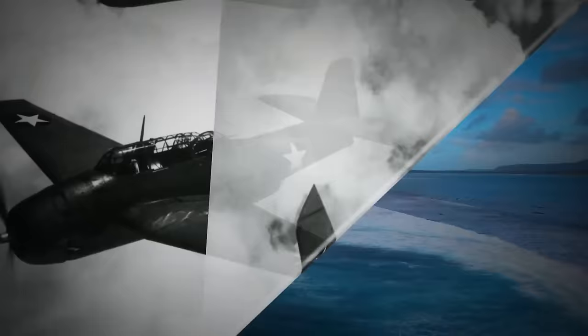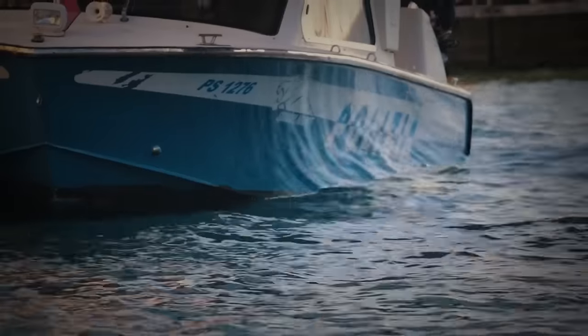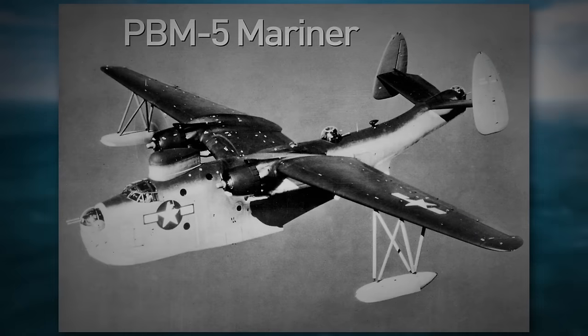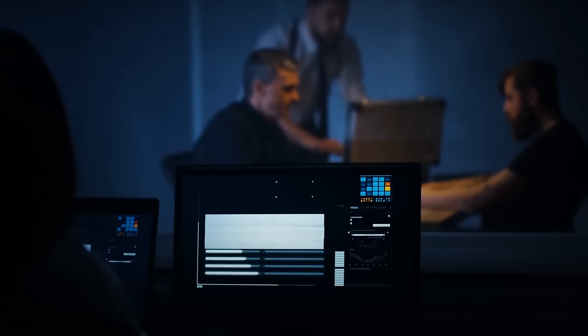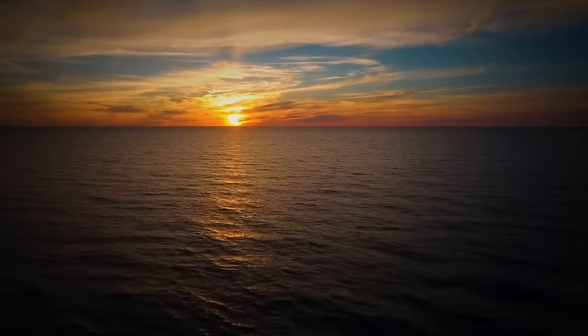When the TBF Avenger planes went missing, a massive search operation was conducted. Boats and planes searched the Bermuda Triangle for any signs of the aircraft. One of the boats searching was a PBM-5 Mariner airboat, which took flight at 7:27 p.m. and called in a routine radio message three minutes later — then was never heard from again. No trace was ever found of the rescue airboat or the five Avenger aircraft, and an enormous investigation launched into the disappearances discovered nothing.